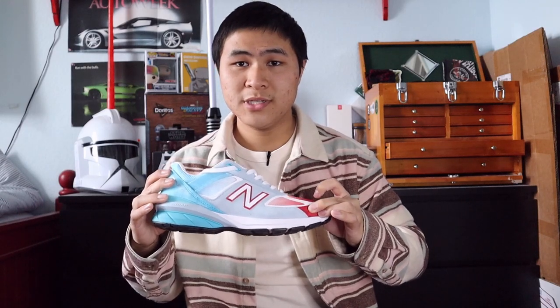Coming in at number 7 is one of my recent pickups, and that is the Made in USA 990 V5 in the popsicle colorway, style code M990BP5. When I first saw this colorway I knew I needed to have it, and the fact that it was part of a Black Friday sale on a sneaker boutique made it an instant cop. I've been loving this colorway ever since — I really love the gradient effect of the red to white to blue, overall an excellent colorway on one of the comfiest silhouettes to exist.